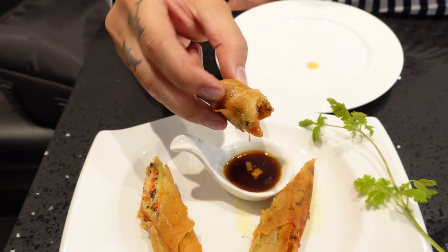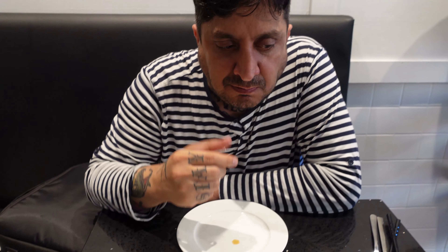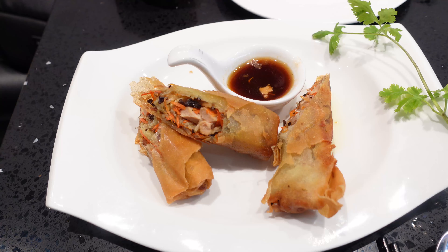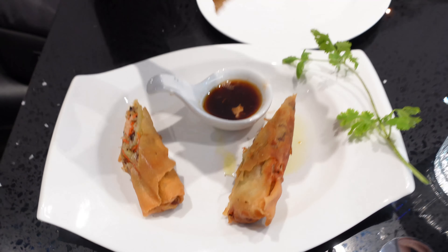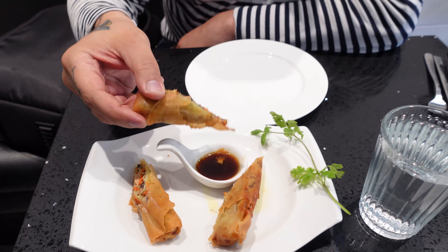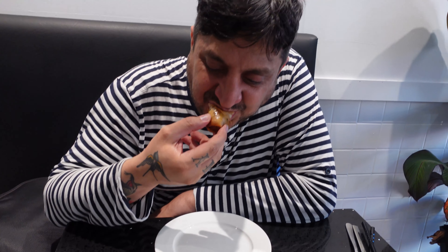Spring rolls are one of my favorite foods — I could have a big bowl of spring rolls all to myself. It doesn't matter if it's Vietnamese, Chinese, or Taiwanese — I like them all. This one was all right, it wasn't one of the best spring rolls I've ever had. Like she said, it was a little oily, but overall a decent spring roll.